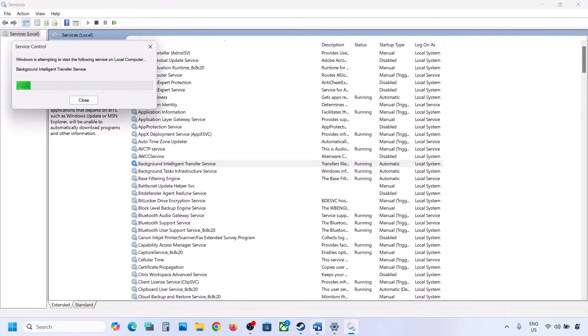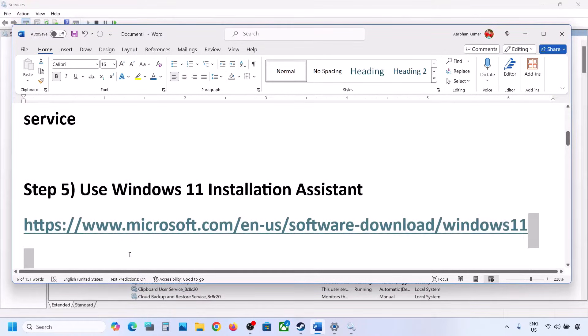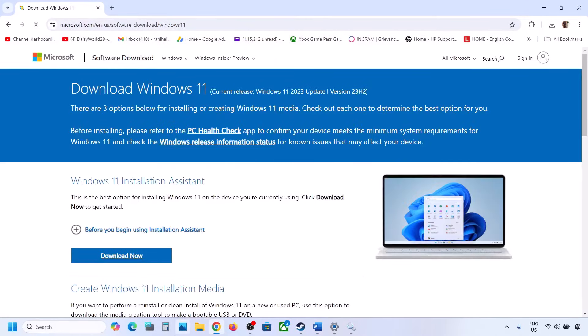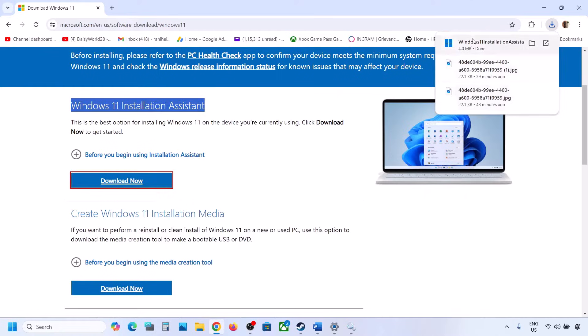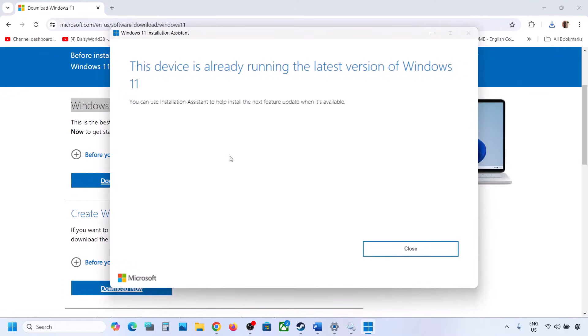If still not working, the next step is to use the Windows 11 Installation Assistant. Copy the link provided in the video description and open it in a browser — it will take you to the Microsoft website. Click Download Now and run the exe file. Click Yes to allow, and if there is an update available, install it and then restart. That should be done.